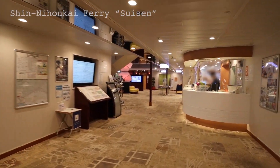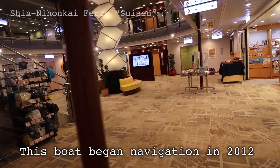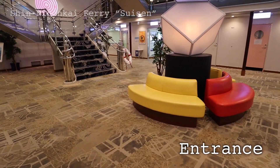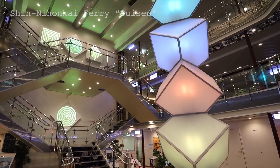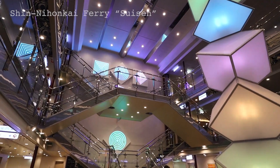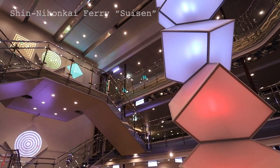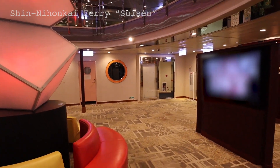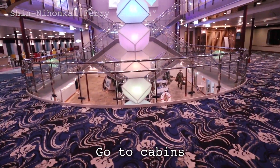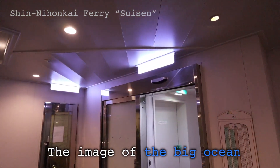The sign 'Suisen' at the entrance is very welcoming. Inside, there is a reception on your right. This boat began navigation in 2012 and the interior is very clean and neat. This is the lobby entrance — it's got lots of light. The colorful installation is eye-catching, and there is colorful lighting in the back. The entrance is a fabulous setting — hard to believe I'm inside a ferry boat. The carpet pattern shows the image of the big ocean.